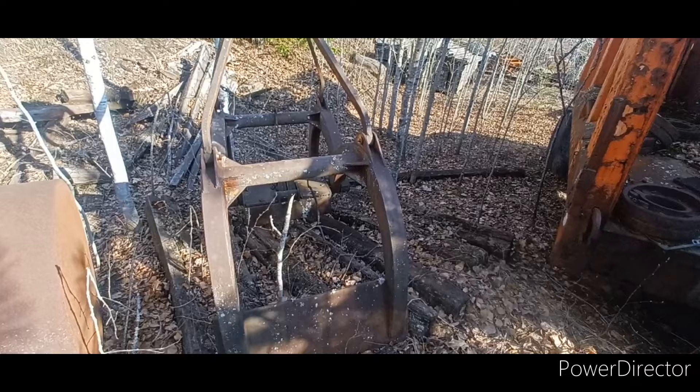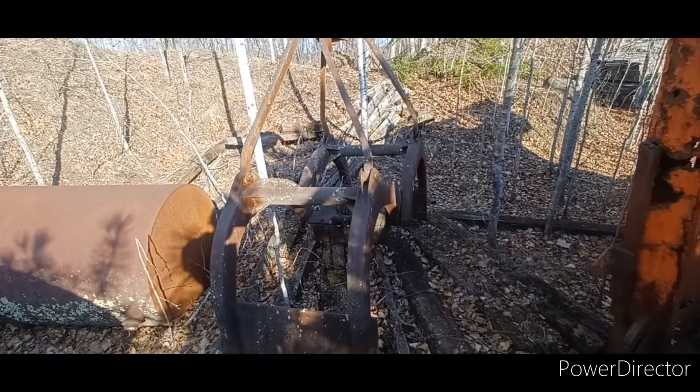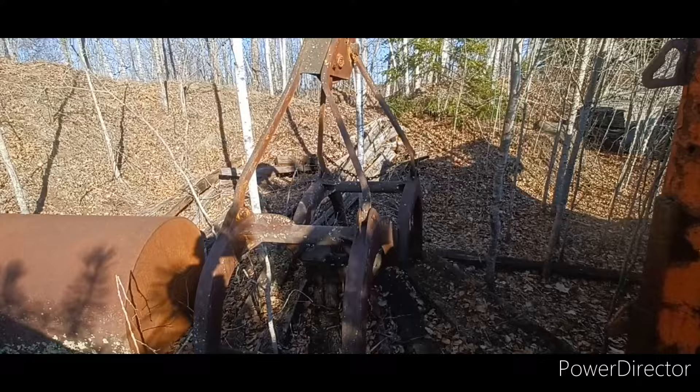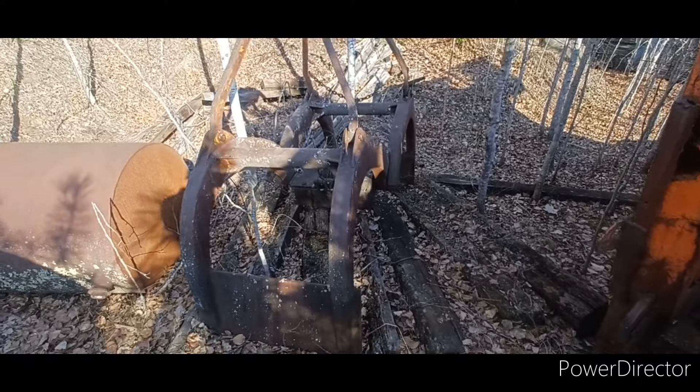I'm doing a short video today on a piece of logging history from northern Minnesota. It used to be used at the North Shore for loading and unloading log piles.